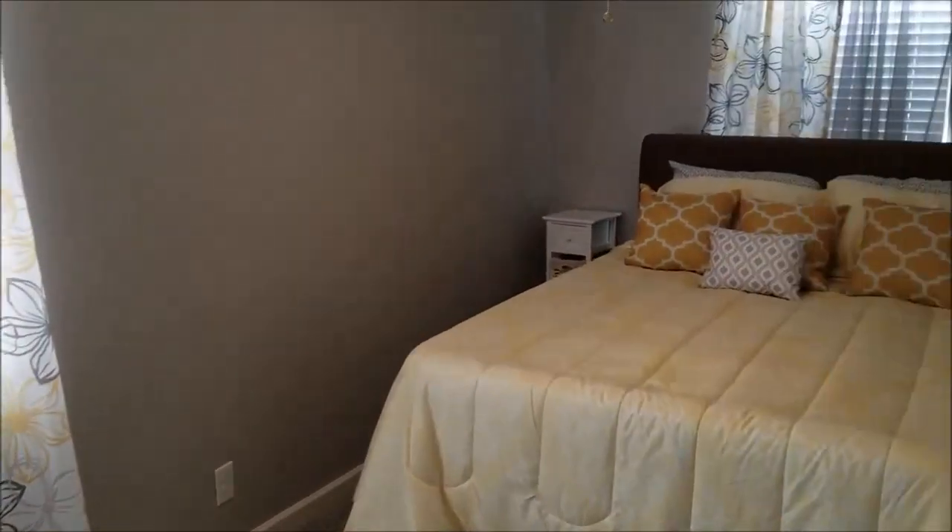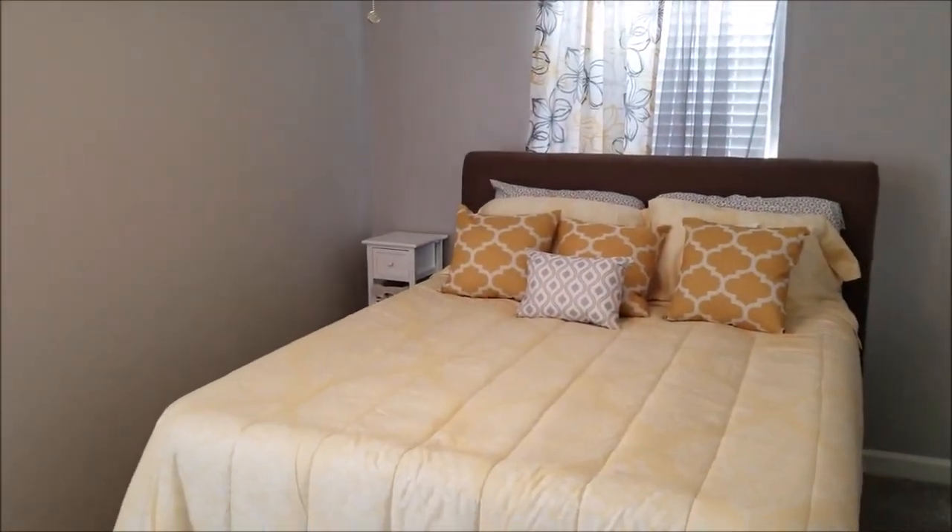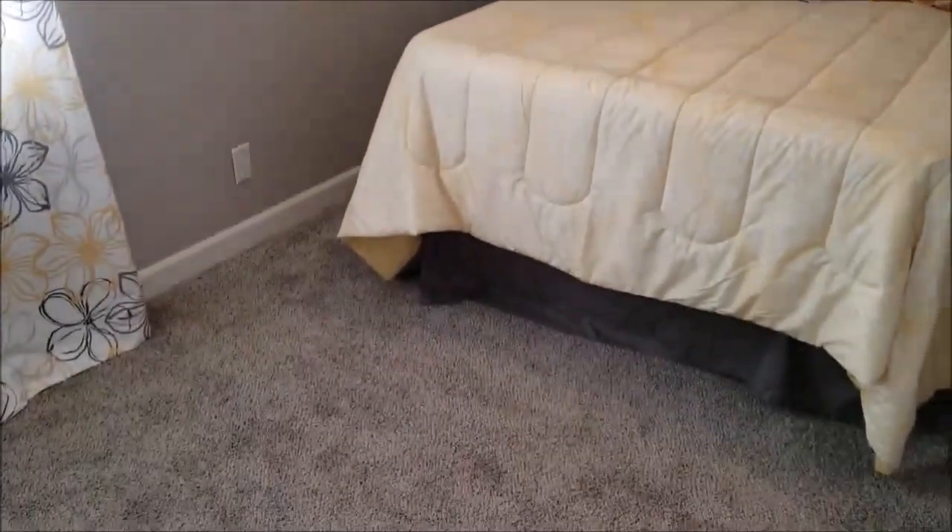Bathroom. This is one of the two bedrooms — bedrooms are carpeted. And this is the second bedroom.